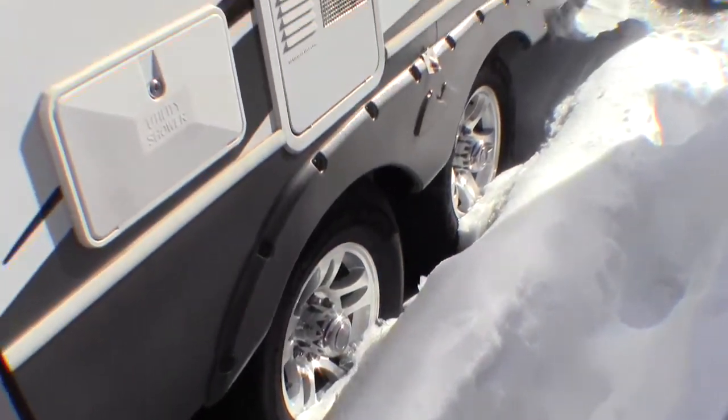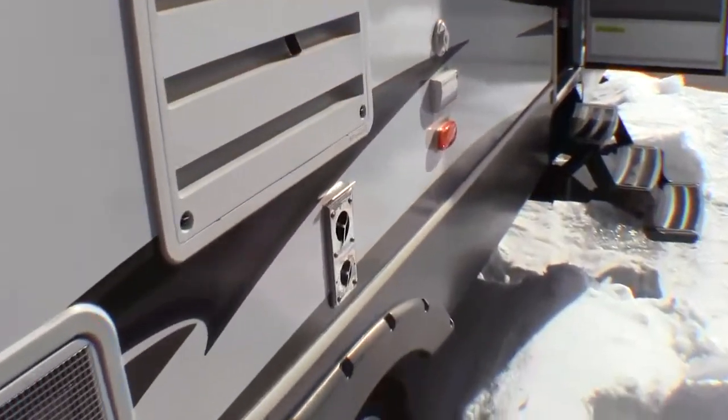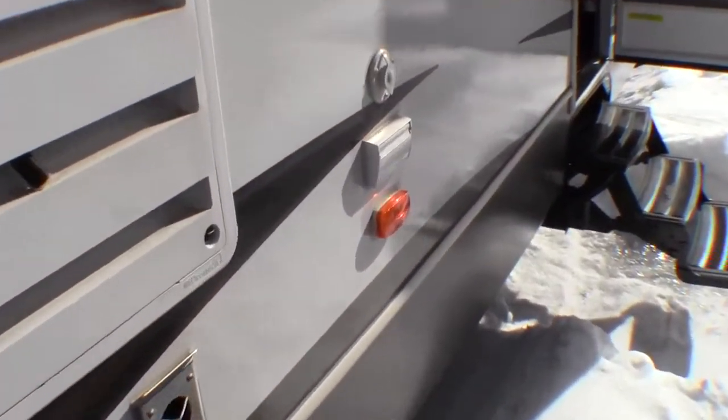There are those aluminum rims I was talking about. Outside speakers. You've got hookups out here for your TV — your cable and your 110 power — so if you want to put a TV outside.